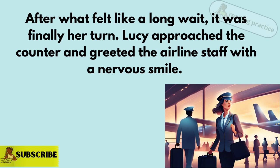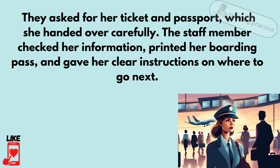Lucy approached the counter and greeted the airline staff with a nervous smile. They asked for her ticket and passport, which she handed over carefully. The staff member checked her information, printed her boarding pass, and gave her clear instructions on where to go next.